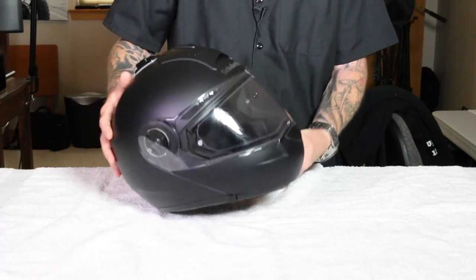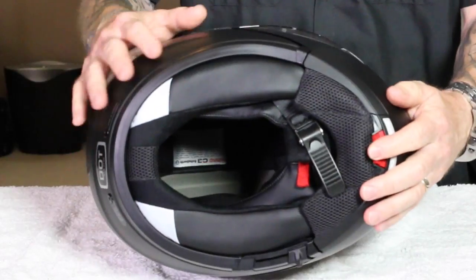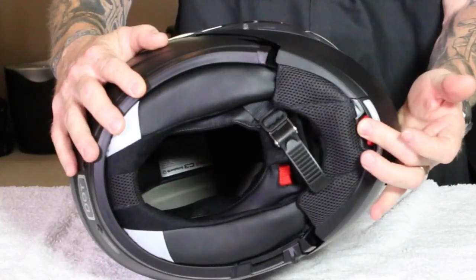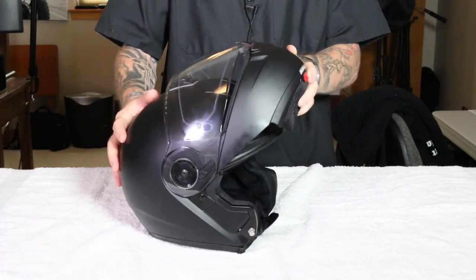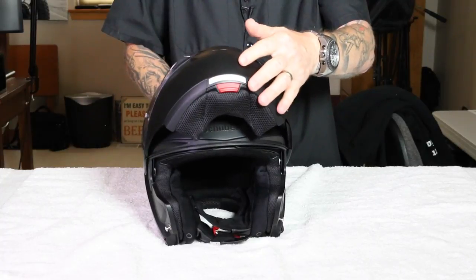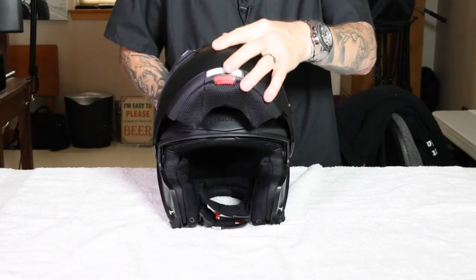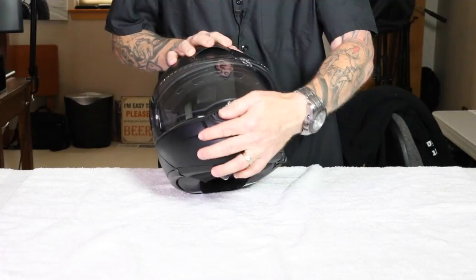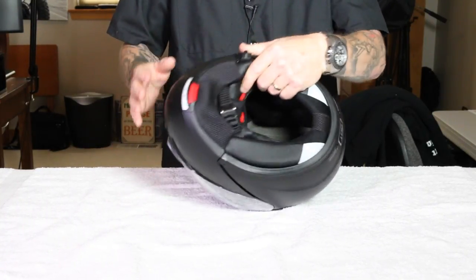The mechanism for the modular chin bar is right there and super easy to reach even with gloves on. You just reach up and pop it, and it locks up in place. To bring it down, simply rock it back down — there's no button or anything extra. It just holds itself, and then it locks into position.